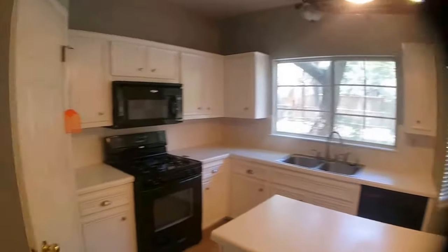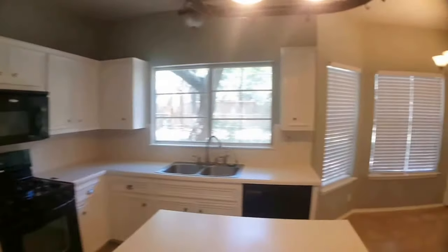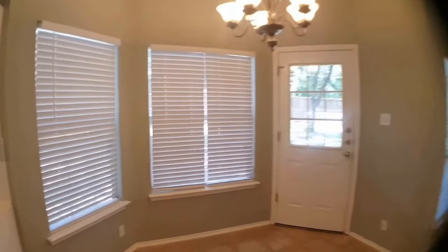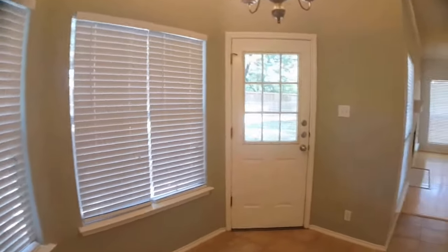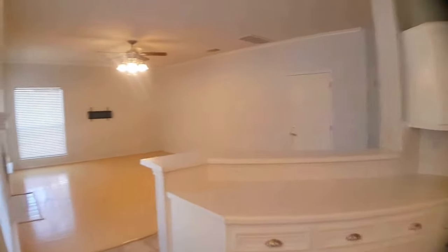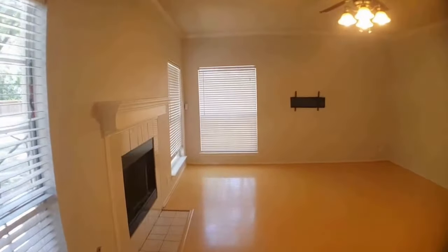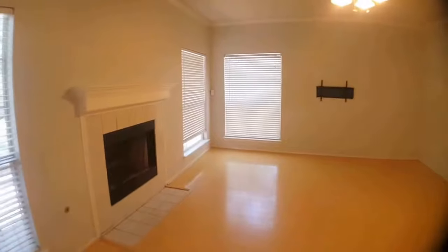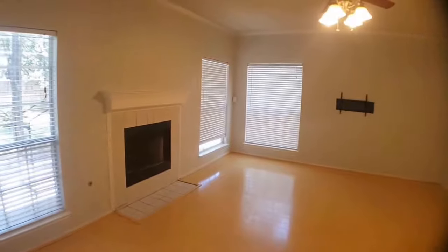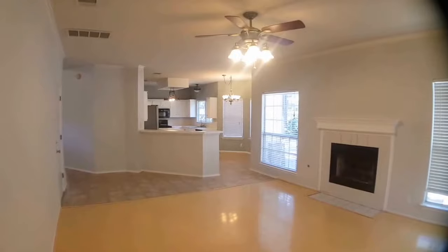Then on to the kitchen — stainless steel appliances, a nice island, and maybe a breakfast nook area which leads to the backyard, which we'll check out at the end of the video. The kitchen opens up to another living room with a gas fireplace. And here's the view from the corner of the living room looking back at the kitchen.